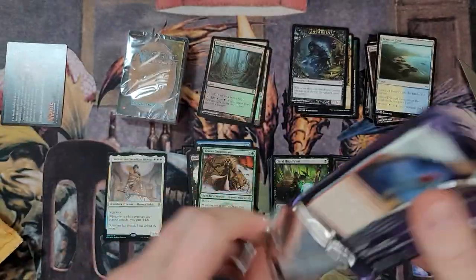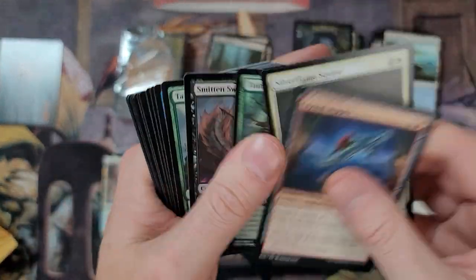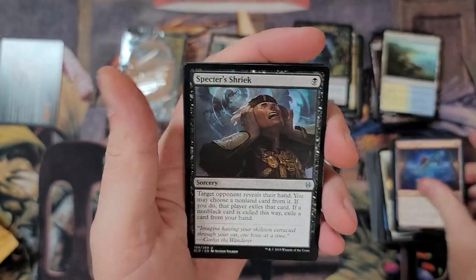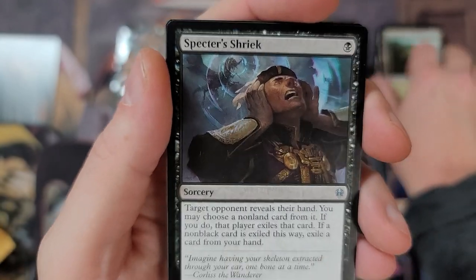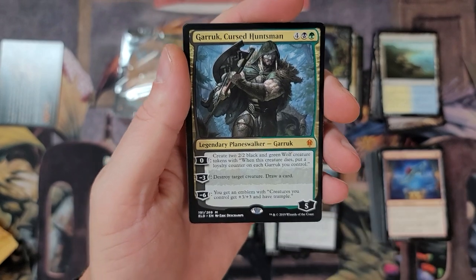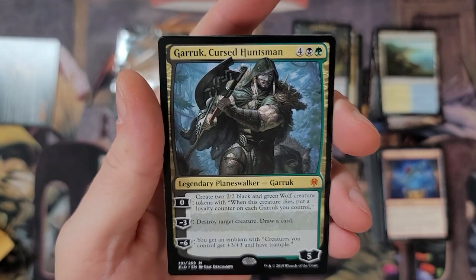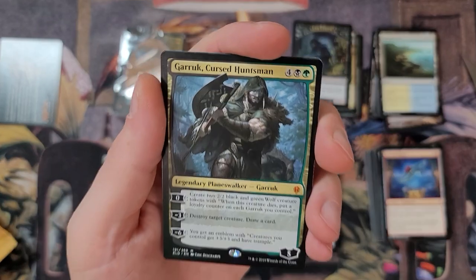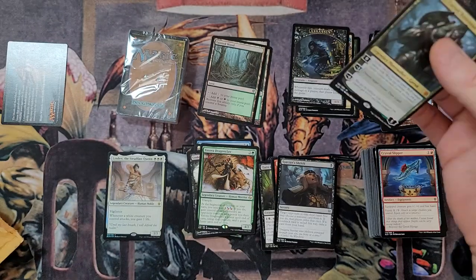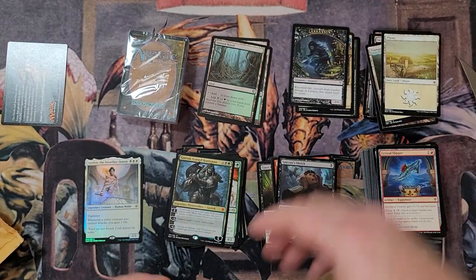And a Throne of Eldraine pack - Crystal Slipper. We did freaking good on Throne packs. Garou, the Cursed Huntsman - legit, we will take it. Nice Planeswalker right there to add to the PC - short for personal collection, you learn something new every day.